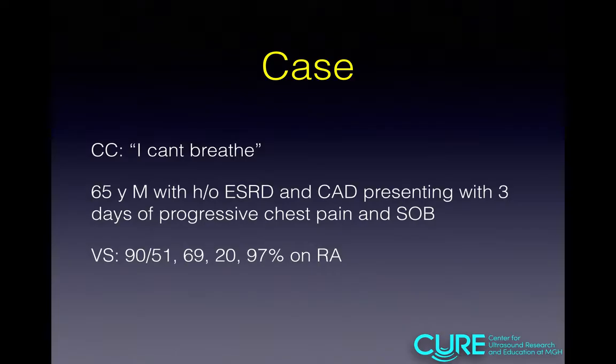So we're going to start with a case. This was a gentleman who came in — his chief complaint: he stated, 'I can't breathe.' This was a 65-year-old male with history of ESRD and CAD presenting with three days of progressive chest pain and shortness of breath. He was at dialysis and could not complete his session because he felt so out of breath. On presentation, he was hypotensive. We placed a probe on his chest and this is what we found.